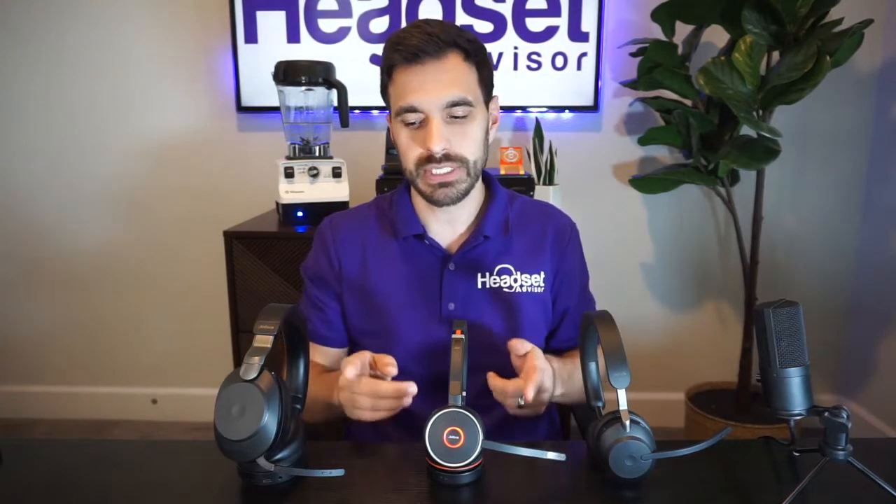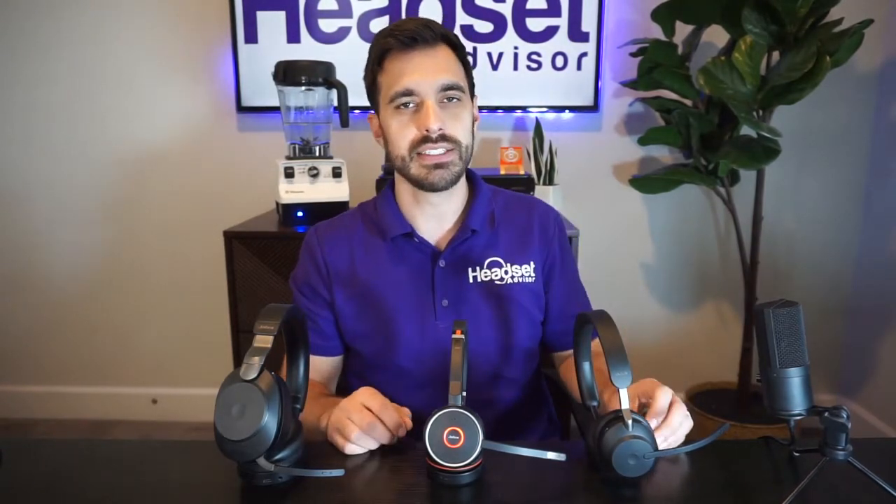Hey everyone, David here with Headset Advisor. Hope you're doing well today. In this video we're going to compare the Jabra Evolve series — the Evolve 265 on the low end, the Evolve 75 in the middle, and the top-of-the-line Evolve 285. We're going to break down the differences, the price points, and do a microphone test and a speaker test so you can hear the sound quality difference between each, all side by side.